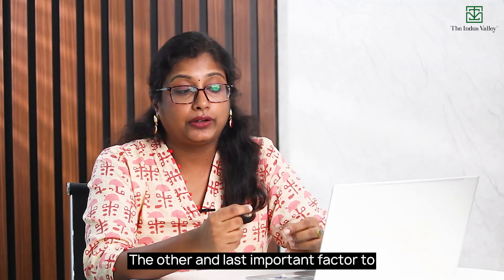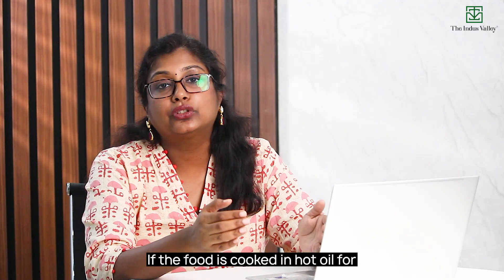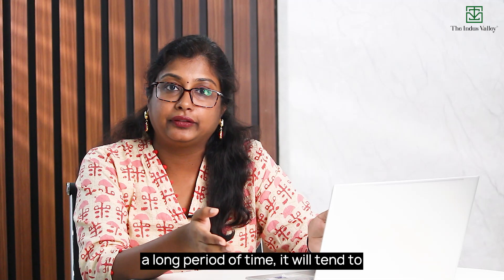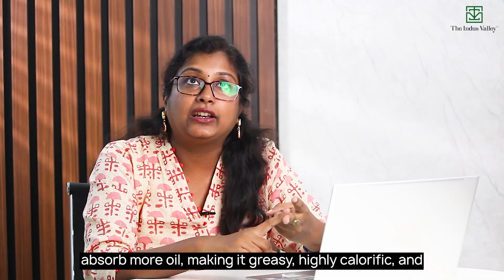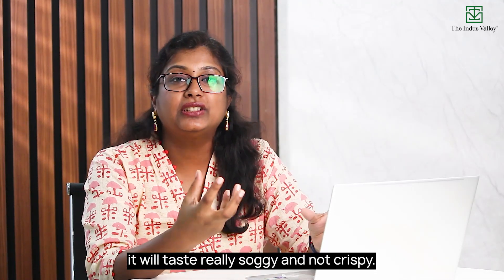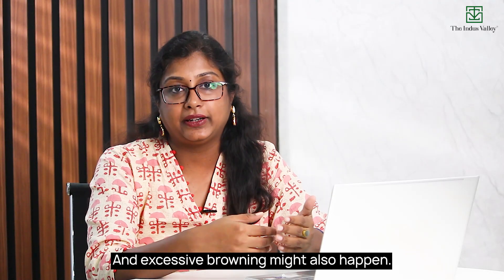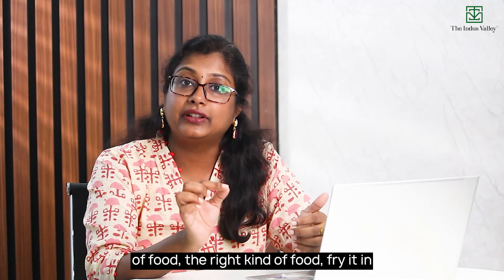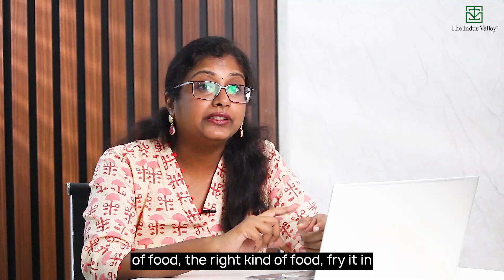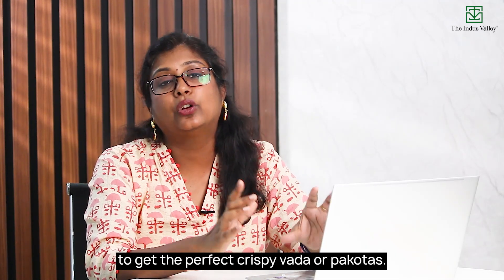The converse is also true. The duration of cooking is another important factor. If food is cooked in hot oil for a long period of time, it will tend to absorb more oil, making it greasy, highly calorific, and soggy rather than crispy. Excessive browning may also occur. So choose the right size of food, the right kind of food, and fry it at the right temperature for the right amount of time to get the perfect crispy vada or pakoras.